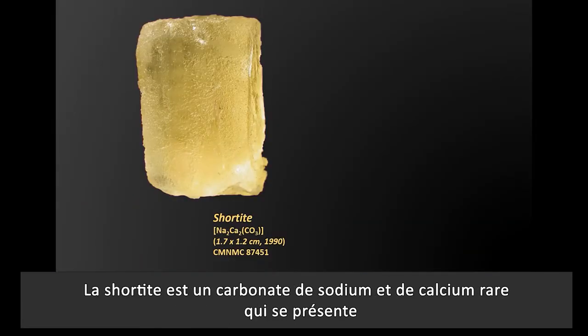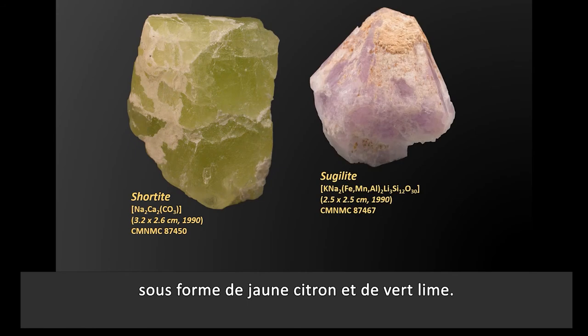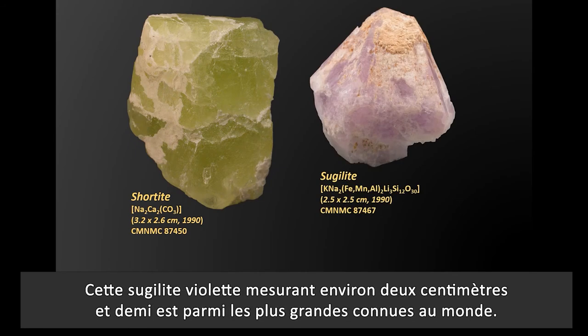Shortite is a rare sodium calcium carbonate, occurring with both lemon yellow and lime green colors. This purple pseudolite, measuring on the order of two and a half centimeters, is among the largest known in the world.